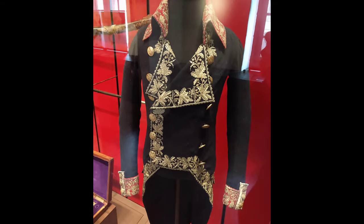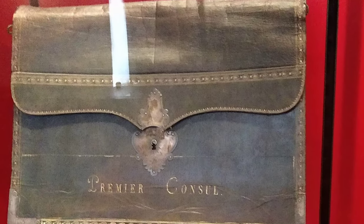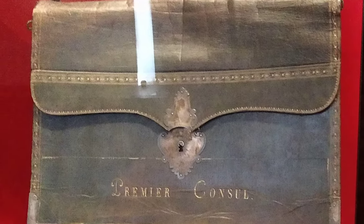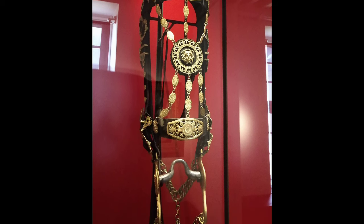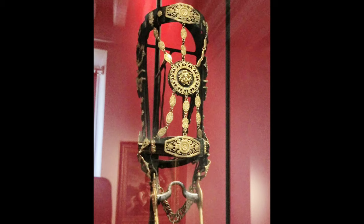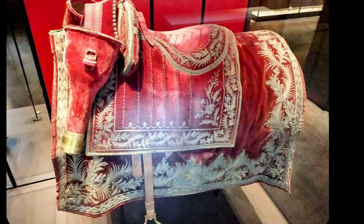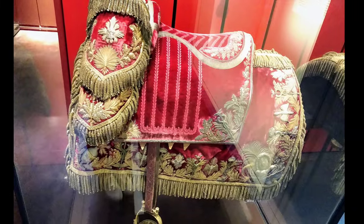The museum is stunning to walk through. There are more weapons, armor, and things here than you could imagine — everything from personal pistols and weaponry to amazing uniforms and pieces of Napoleon's personal kit, like his attaché case when he was the First Consul. And for all my horse lovers out there, you will see lots of different bits of harness and regalia used in processions.